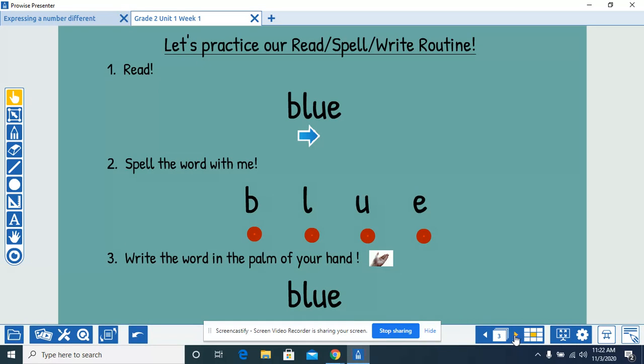Go ahead and read this word with me. Blue. Spell the word with me. B-L-U-E. Write the word in the palm of your hand. B-L-U-E, blue.